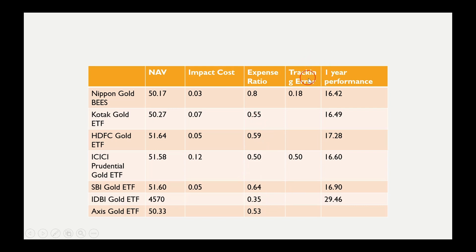Looking at tracking error, Nippon Gold Bees compared to ICICI shows values of 0.18 and 0.50 respectively. Theoretically, Nippon Gold Bees has one of the lowest tracking errors compared to its peers. A low tracking error means the net asset value closely tracks physical gold, and returns are properly tracked with no significant deviations. So Nippon Gold ETF is a better managed ETF compared to other peers in this regard.